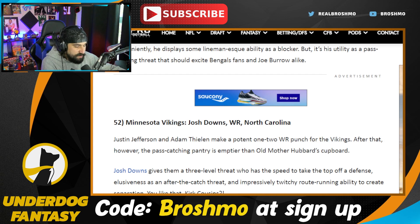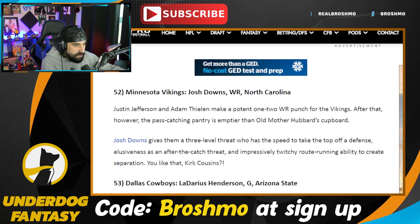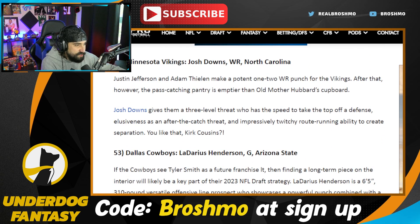Josh Downs — I do have hesitancy with how he'll play on the outside in the NFL when he has to deal with physicality, because he is a smaller guy. LaDarius Henderson — I haven't really watched him; I'm going to go back and watch the Washington game. I've heard a lot of good things about Henderson.